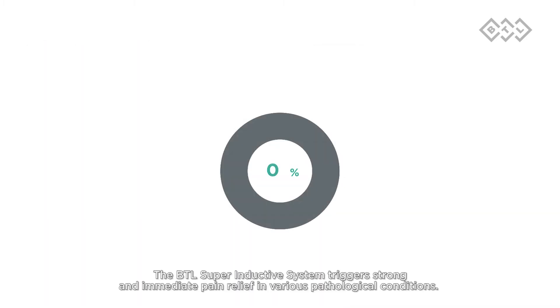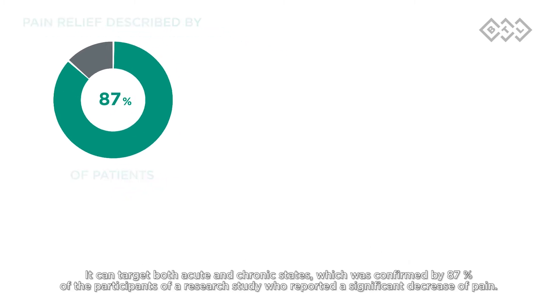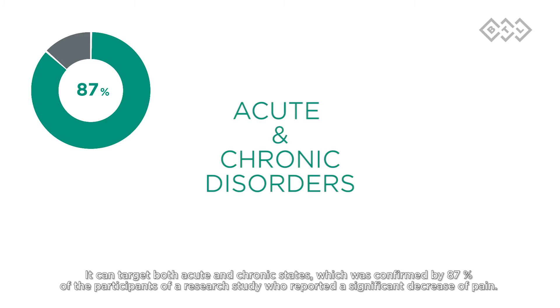The BTL Superinductive System triggers strong and immediate pain relief in various pathological conditions. It can target both acute and chronic states, which was confirmed by 87% of participants in a research study who reported a significant decrease of pain.